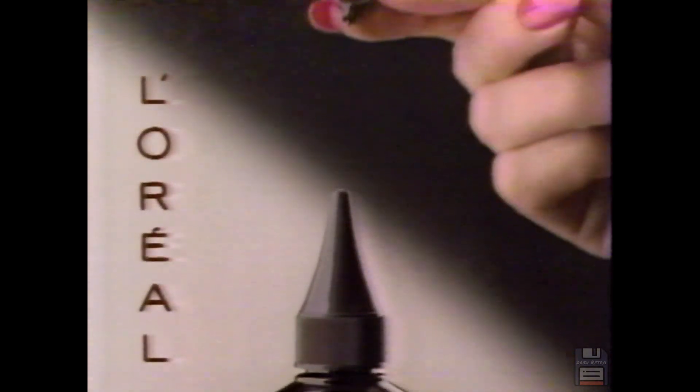Cover gray with Avantage from L'Oreal. See natural-looking color, beautiful tones and highlights. No peroxide, no ammonia. Turn gray to your advantage. Avantage from L'Oreal. And I'm worth it.